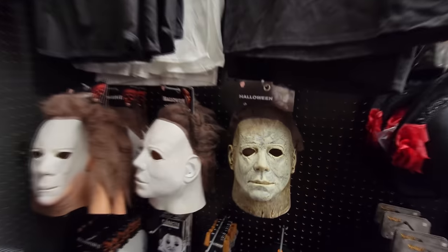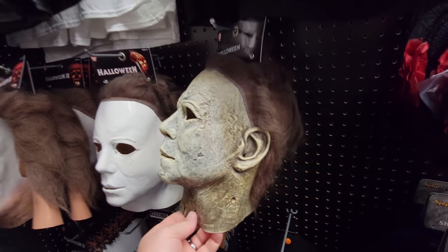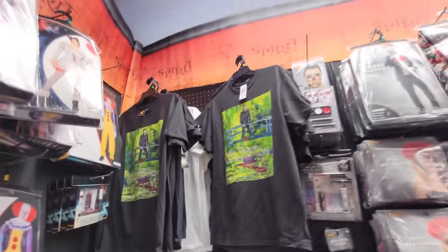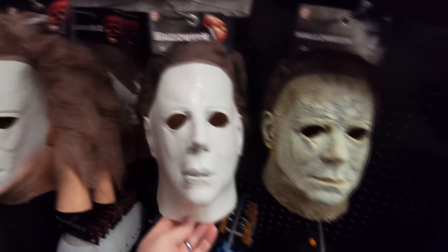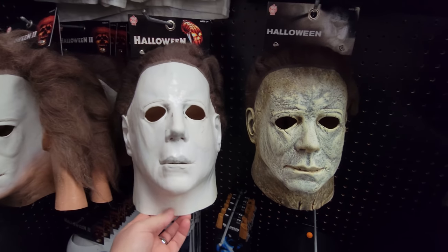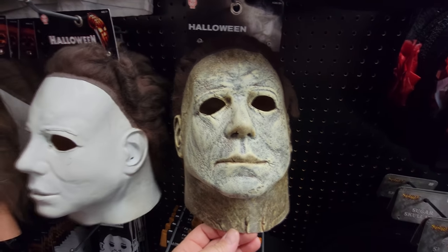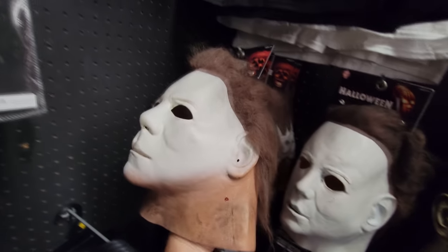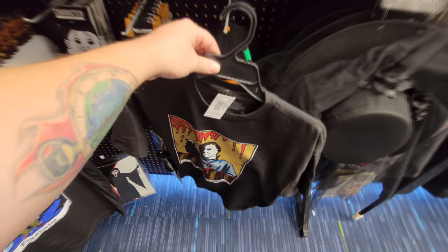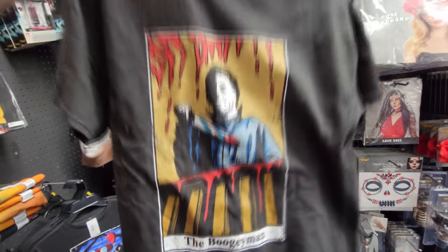Starting with Michael Myers. I really like this mask - this is the 2018 mask. I don't see a Halloween Kills mask, although it might be somewhere else in the store. But here's the original. Let's just compare these two. I love the original movie, but honestly I kind of like this mask better. And here is Halloween 2. That one's really not too bad, but in the movie it looks horrible. I like this Michael Myers shirt - The Boogeyman, it says.